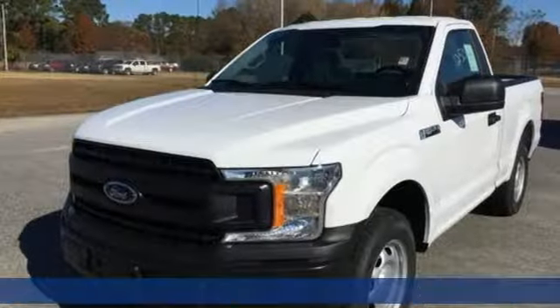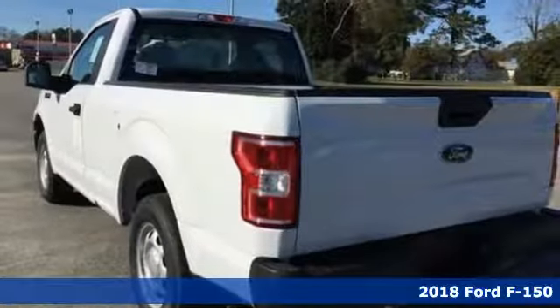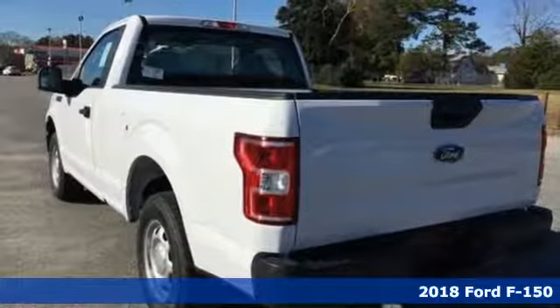Here's a new 2018 Ford F-150. Built on tradition, built to last. Ford.